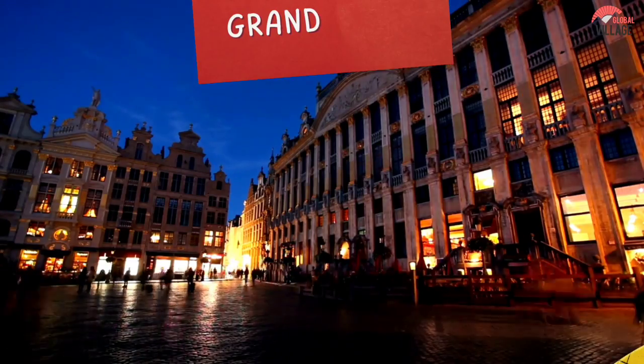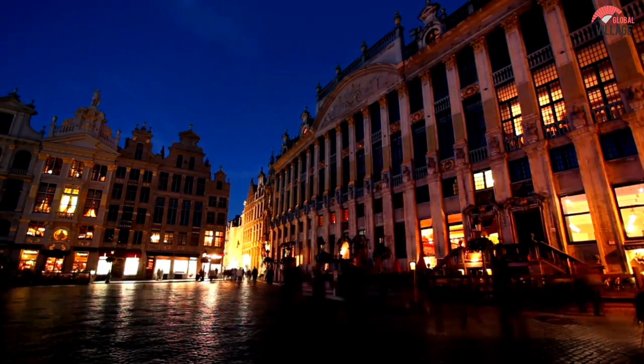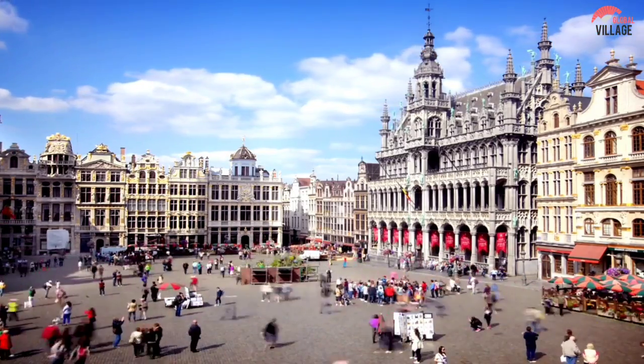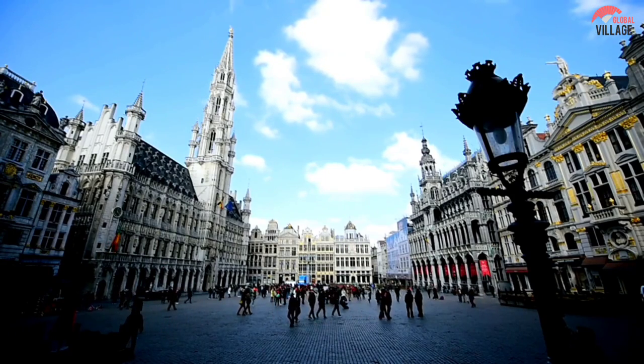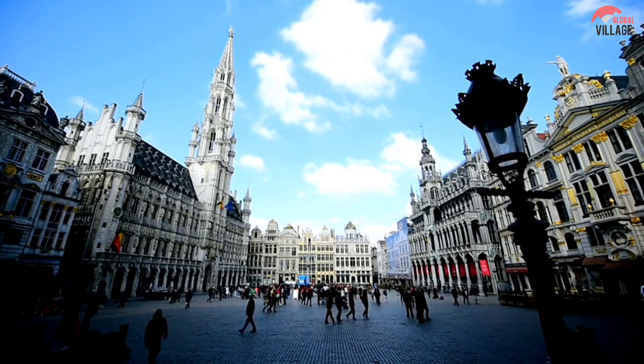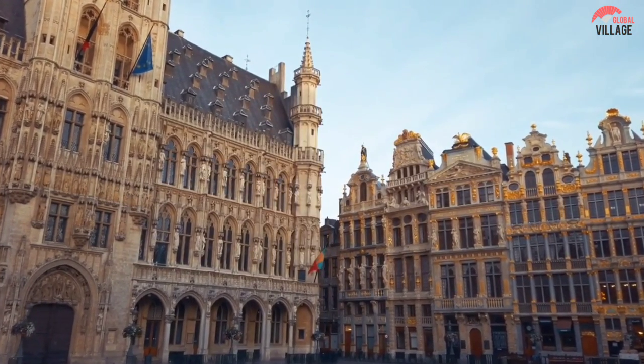Number 1. Grand Place, Brussels. Grand Place is surrounded by opulent guild halls and other stately structures that exhibit the best of Belgian vernacular architecture. The elaborate medieval town hall, a masterwork of Gothic architecture, dominates one side.